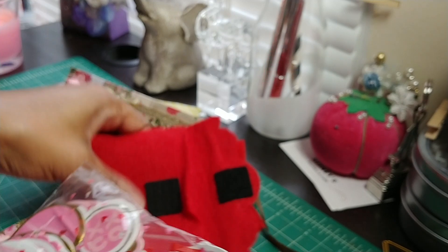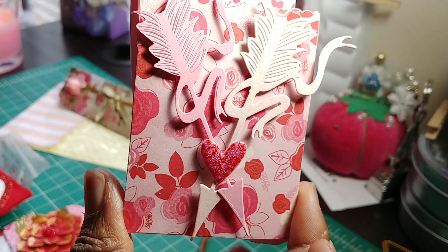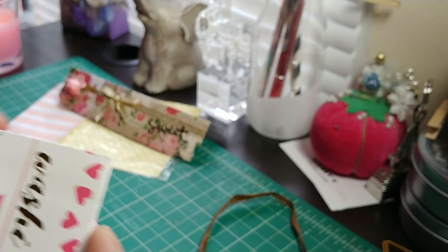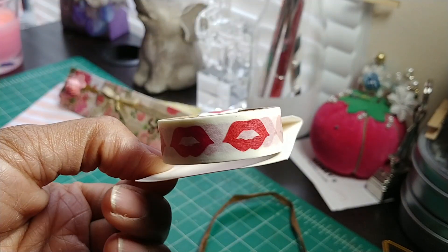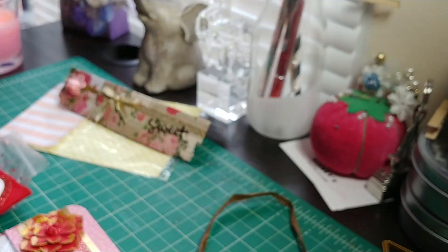There's the little pouch they come in. And then here's another little gift — isn't that cute? In here we've got some washi — some lips washi. Thank you again, Vanessa, for the little gifts.